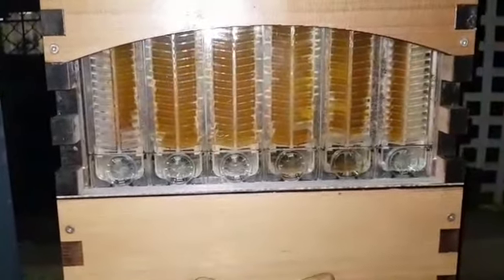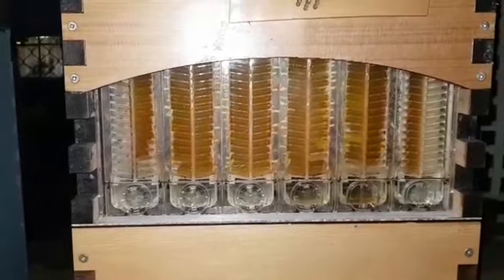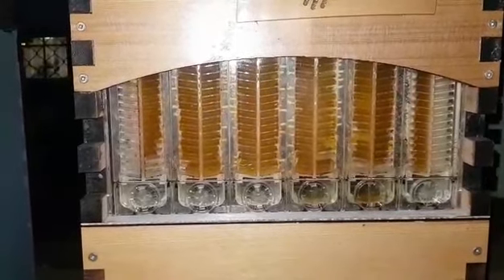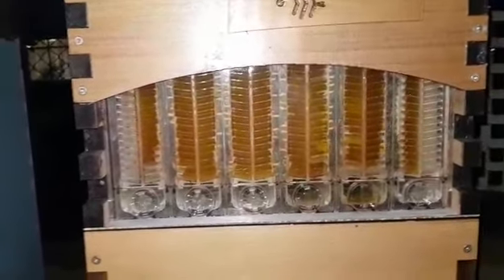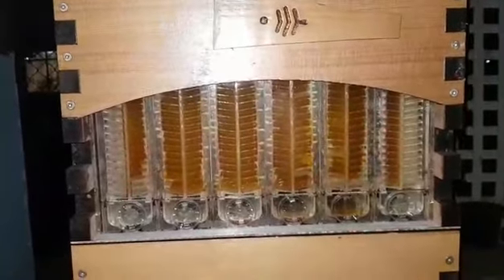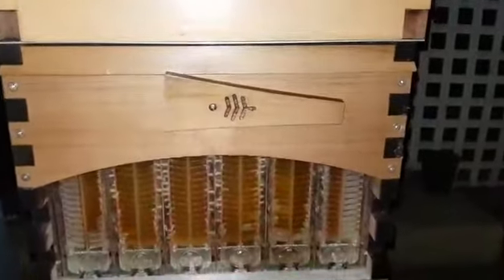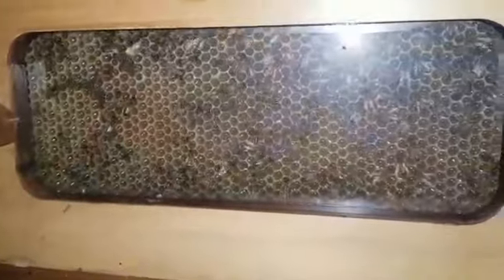That's the top box. This is the bottom box and you can see here we are fairly full. They're filling it up quite nicely. The reason why this took a little bit longer is because I put one box on there already developed and this one went on fresh. So I've got some people coming back here to check us out. Have a quick look in this one — some lovely glistening cells.